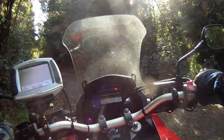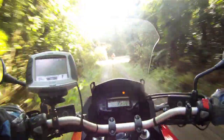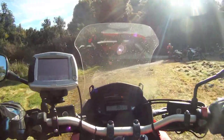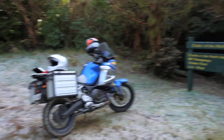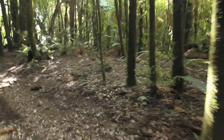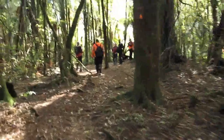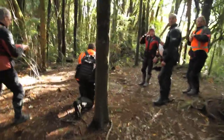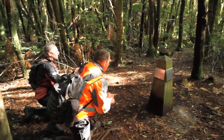On our way past the geographical centre of the North Island we thought it would be rude not to stop, so we got off our bikes and walked a couple of metres to find this little monument. Back in 1961 it was discovered that this was the geographical centre of the North Island — not only by maths, but some guy actually made a curved model of the North Island, suspended it, and that proved to be the exact point. You've got to remember that it was the 60s.